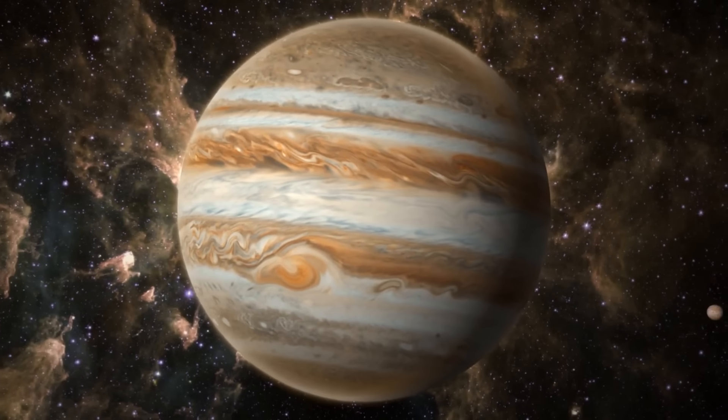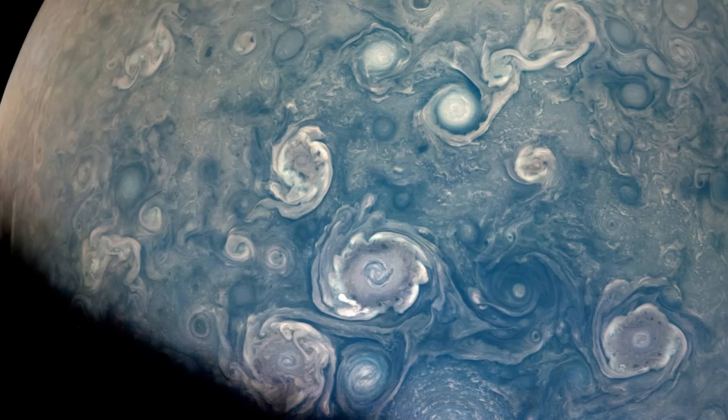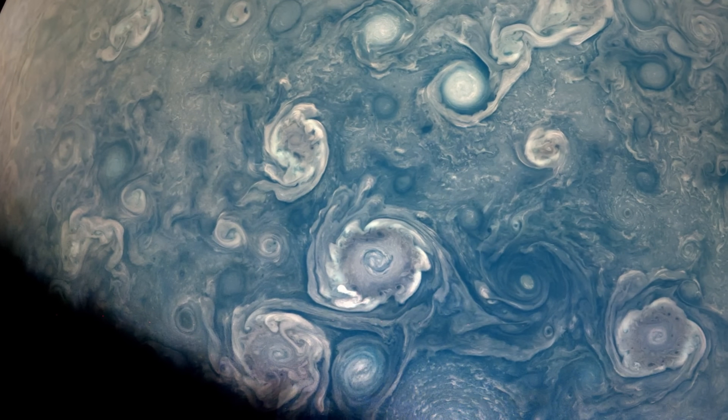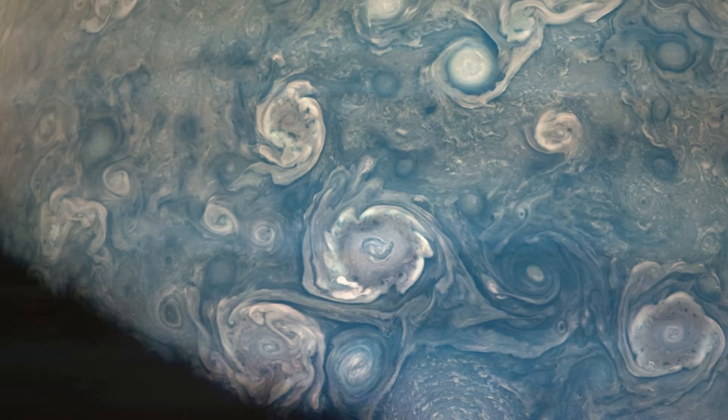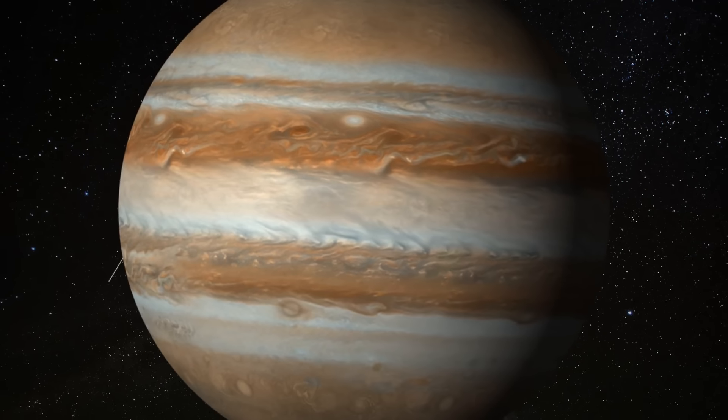Because Jupiter has such a massive atmosphere and a weather system similar to Earth's, it experiences some extraordinary storms. So even though these stripes may look calm and peaceful, they're actually part of a wild weather system — it's like a never-ending storm party happening there.